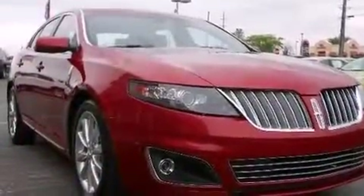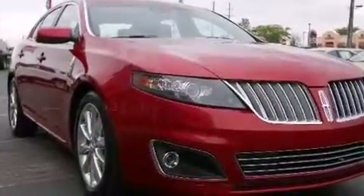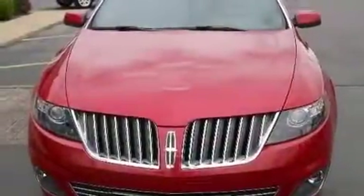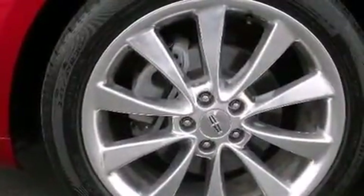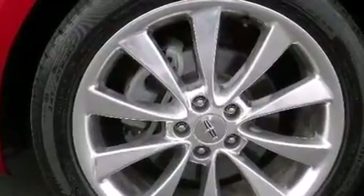The following features are also included: memory settings for the driver's seat positions so you can recall your favorite position with the push of one button, air conditioning with automatic climate control, cruise control, a premium sound system, and leather seats.